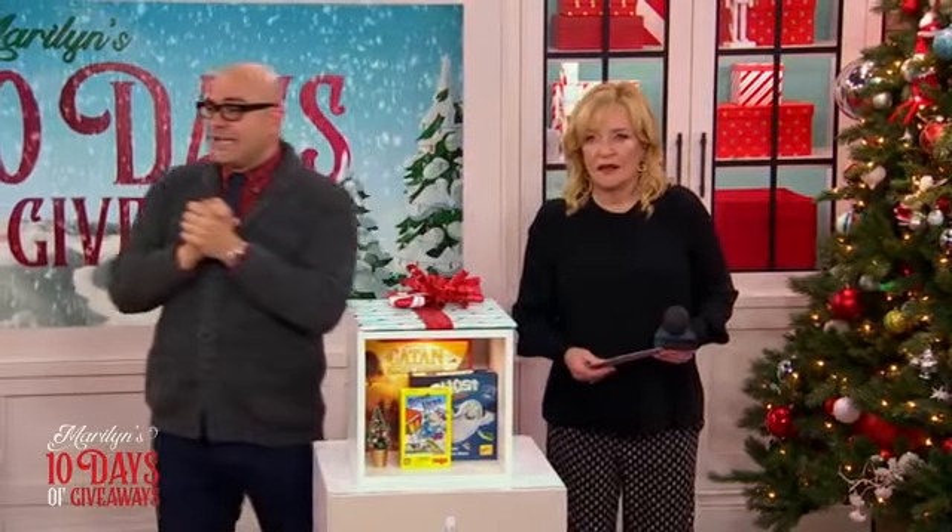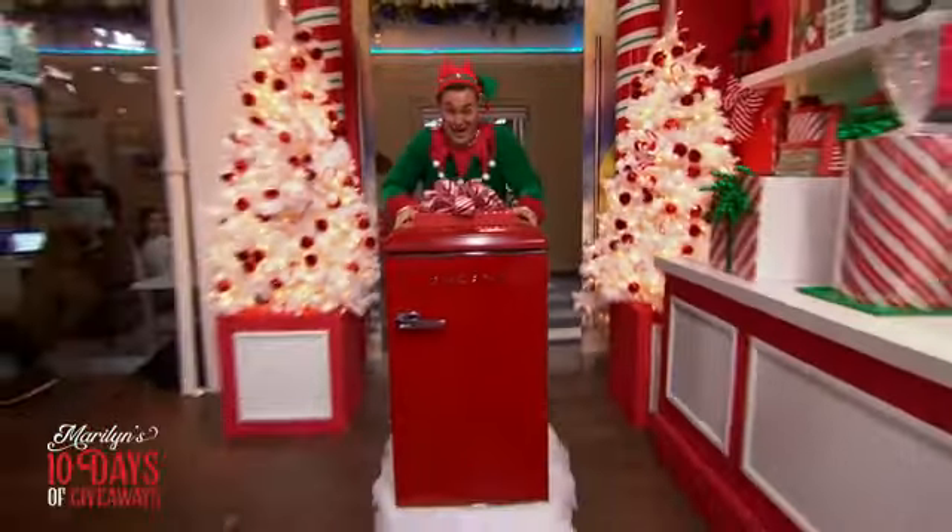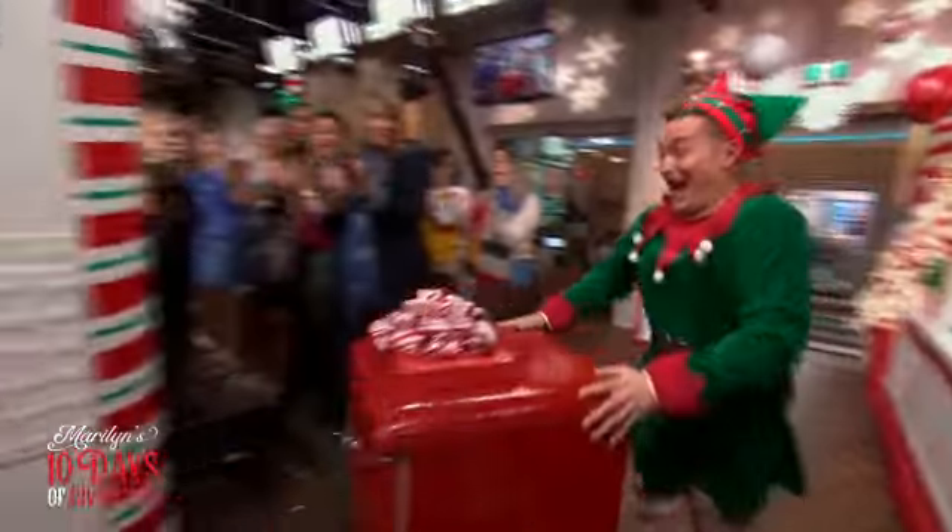Come on in. Let's bring this for our friends at canadiantire.ca. Look at this fantastic, gorgeous retro fridge. It's beautiful, it's gorgeous. Look at it.